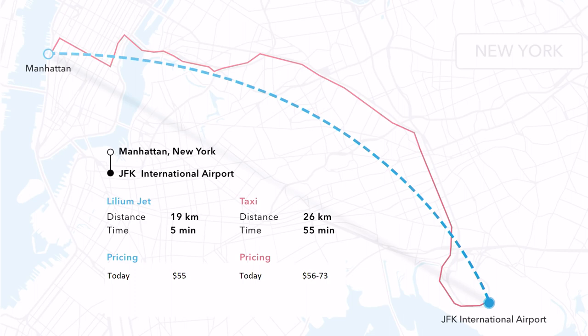Let's say you are in Manhattan and you want to go to JFK. Most of us have done that trip at least once in our lifetime. If you take the taxi you follow the red line and it takes you one hour — on bad days one and a half or two hours. If you take a Lilium jet it takes five minutes and it's the same price.